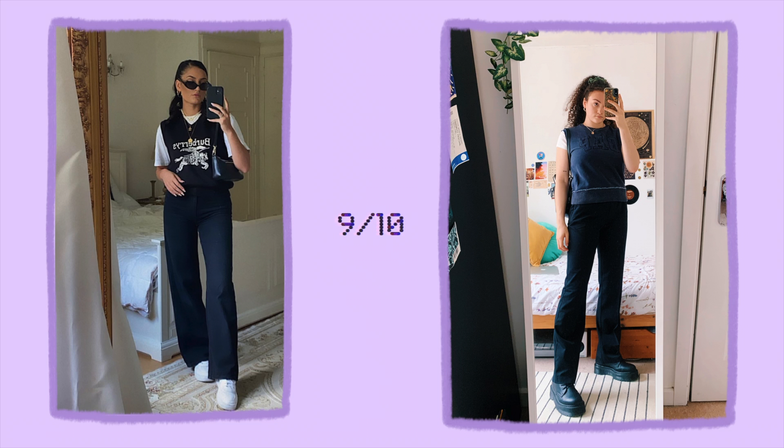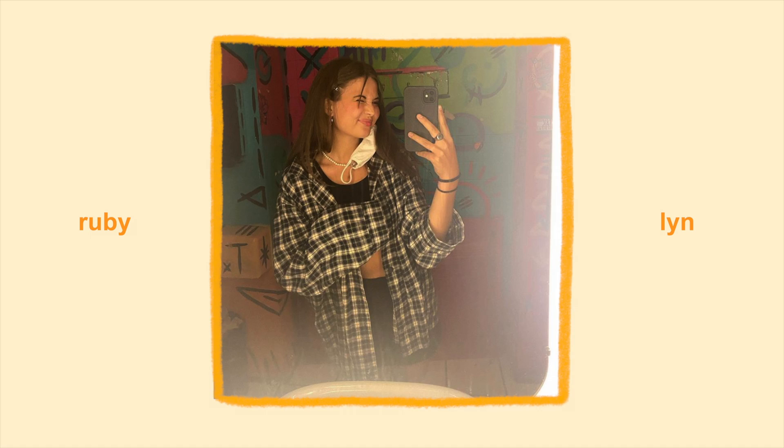I'm gonna give myself a 9 out of 10 for this because I don't think I've got the right accessories to finish it off — like the sunglasses — and I also want one of those tiny little mini bags. But otherwise I can't wait to wear this. Let me know how you think I did on this one.